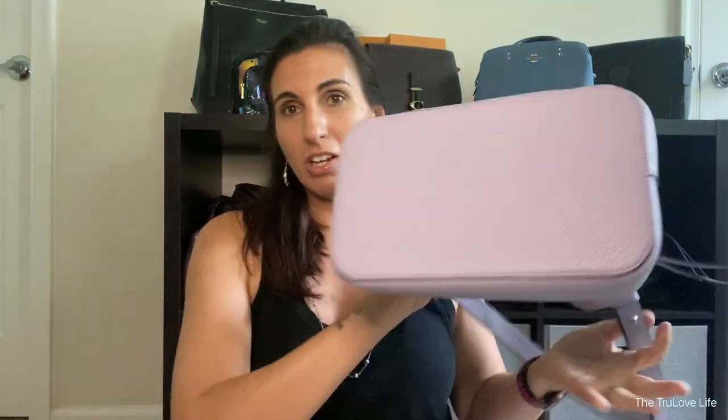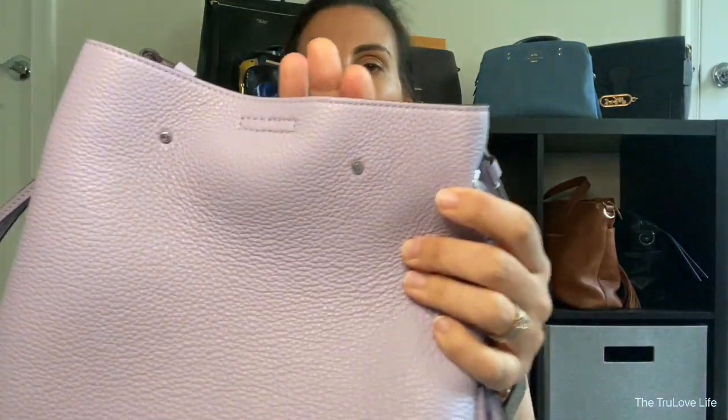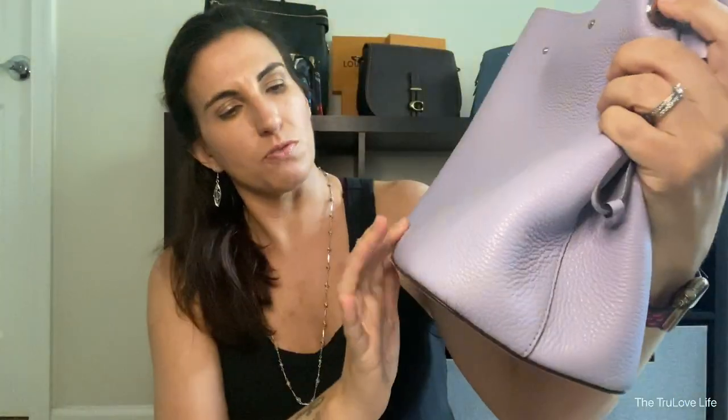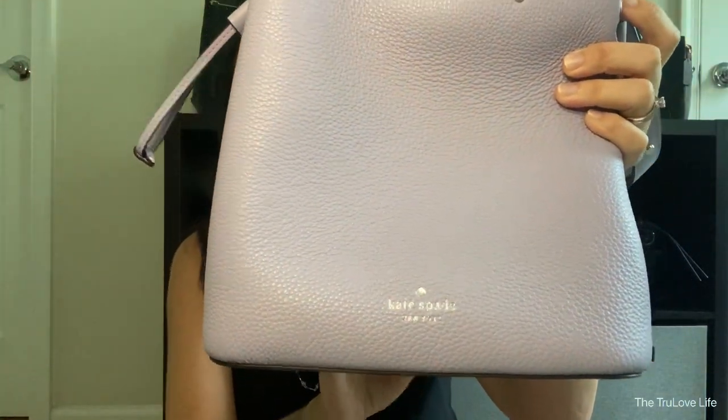There aren't any feet on the bottom of this, which I kind of wish there were, but that would have added more weight. So I just make sure that I don't put it straight on the ground — I hang it on something or keep it on my shoulder. Not a biggie, but just to let you know this one doesn't have feet. It has these little silver grommets everywhere which is really cute. It also has the Kate Spade logo down here, which is foiled onto the bag — not embossed — so this may rub off over time, but I think it's really pretty having it there.